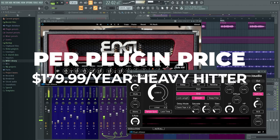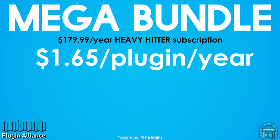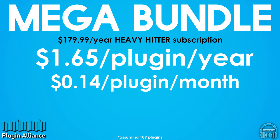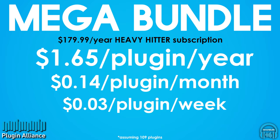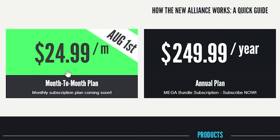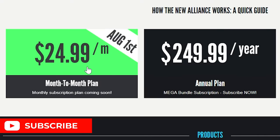Per plugin, the prices would be $1.65 per plugin per year, or about $0.14 per plugin per month, or about $0.03 per plugin per week, or under half a cent per plugin per day.